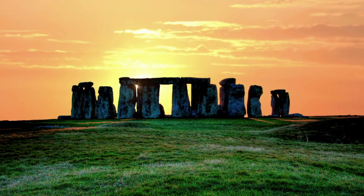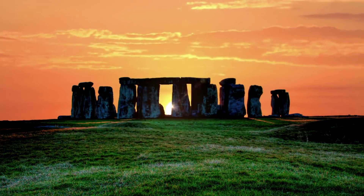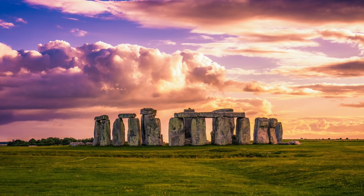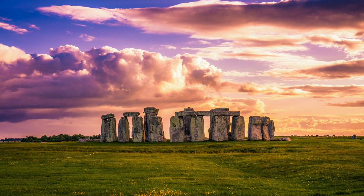Well, there are numerous theories about that, but that question probably isn't going to be answered for some time. So today, here at Unexplained Mysteries, we'll be taking a look at three more recent Stonehenge discoveries.